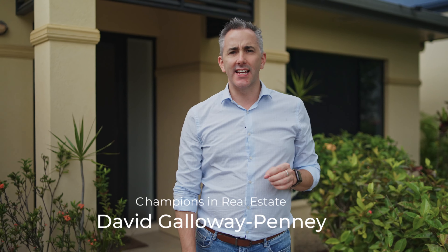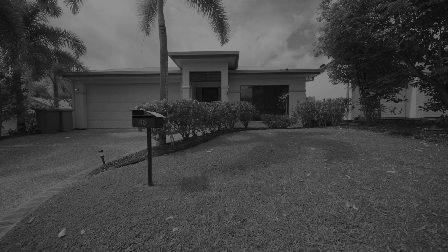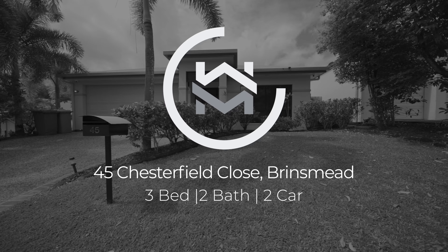Now here's what makes this home distinct. Set in one of Brinsmead's most highly desirable pockets, Parkridge Estate, welcome to 45 Chesterfield Close, Brinsmead.